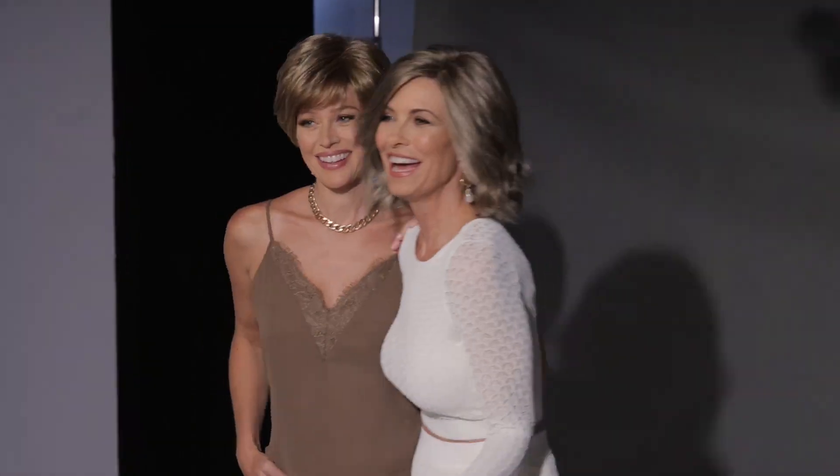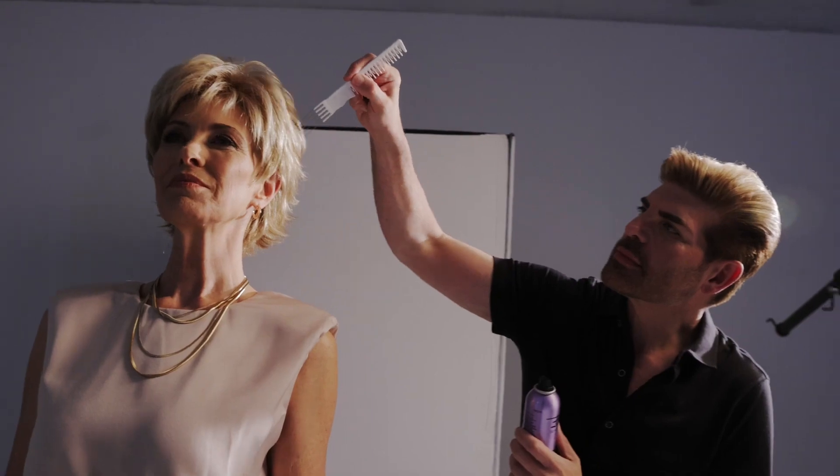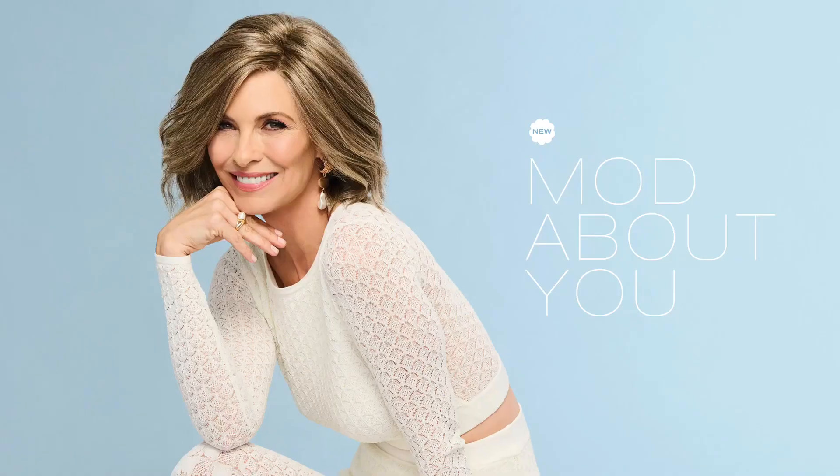The wigs have all been designed to be modern, practical, and above all to be as fabulous as you. So no matter what style you choose, one thing is for sure — you're going to look beautiful and feel beautiful in Gabor.